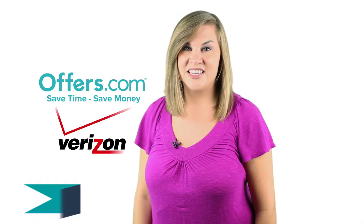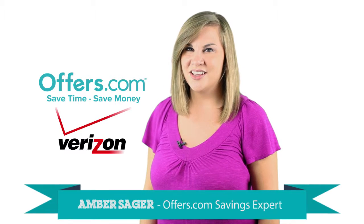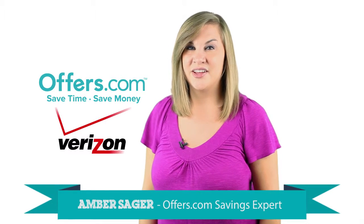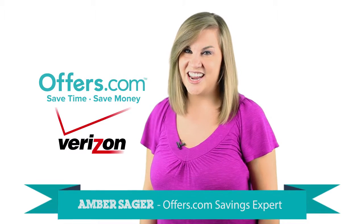Looking to save money on Fios TV and Internet services from Verizon? You've come to the right place. On the Offers.com Verizon Fios promo codes page, you can find great offers on everything you need to stay connected.